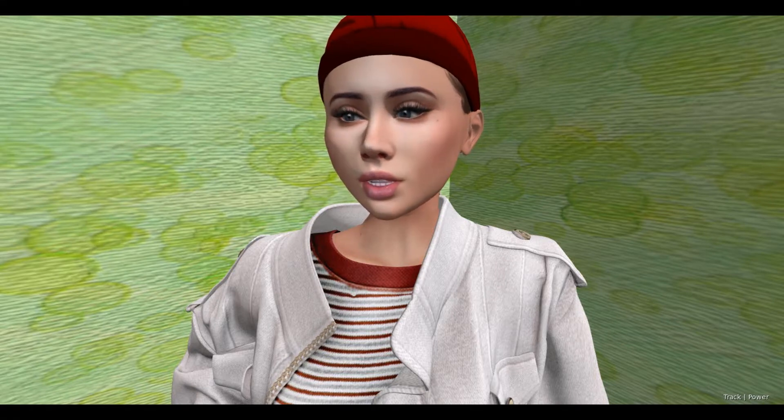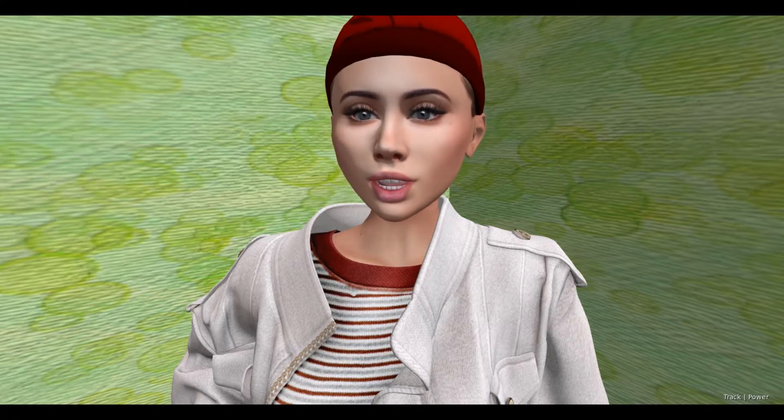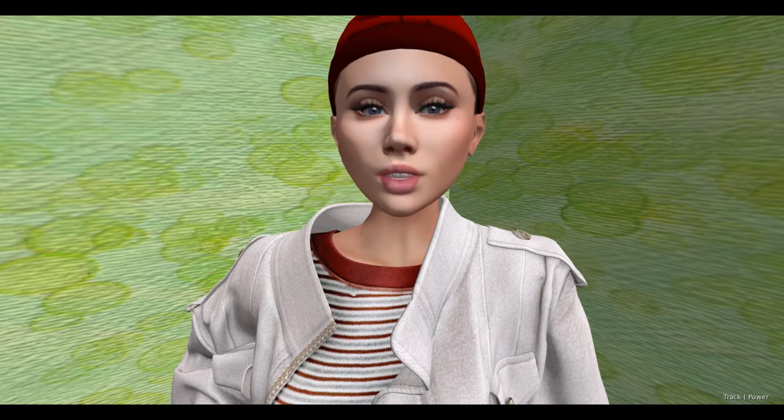Hey everybody, it's Jade. I just want to talk about the bodies and heads in Second Life.